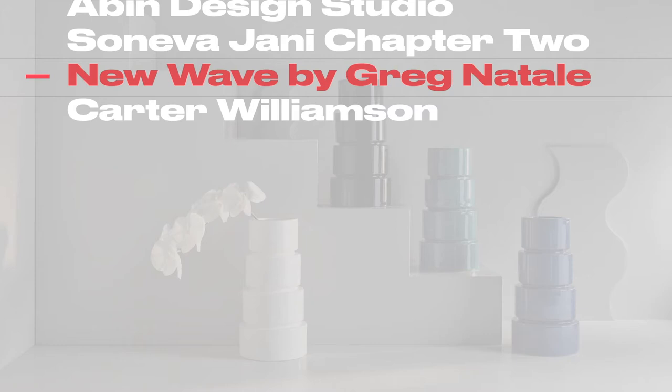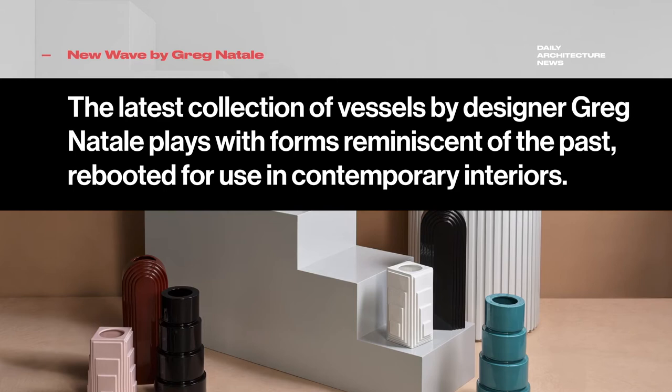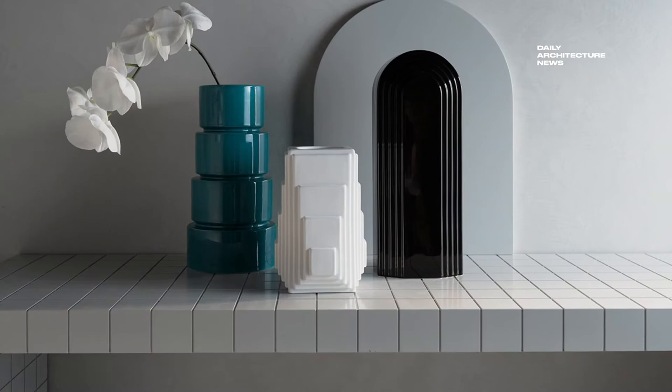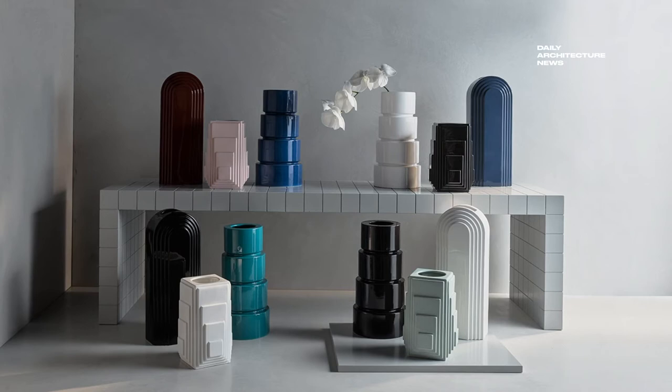Comprising seductive silhouettes, stacked cylinders and architectural arches, the new Wave collection of decorative vessels by designer Craig Natale plays with forms reminiscent of the past, rebooted for use within contemporary interiors. Available in a dynamic palette of colours including classic black and white, vibrant blues and burgundy as well as soft pastels, the vases are at their peak when grouped together, creating spectacular tablescapes at home.